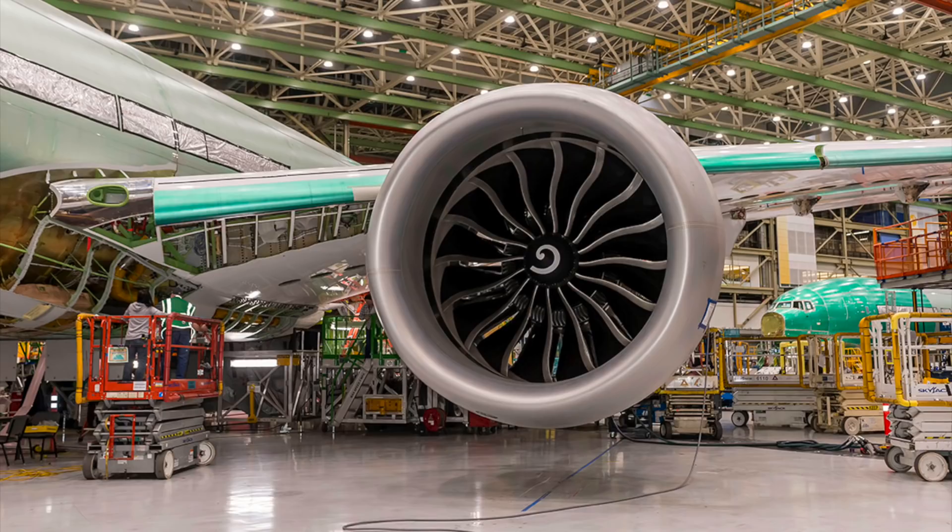As you can see, the engine itself is an absolute colossus. It's comprised of 16 carbon composite fan blades, each twisted into a thin aerodynamic shape, which are then encased into a carbon composite pod, known as a nacelle.